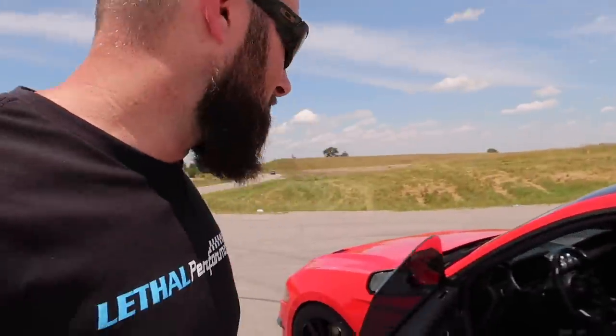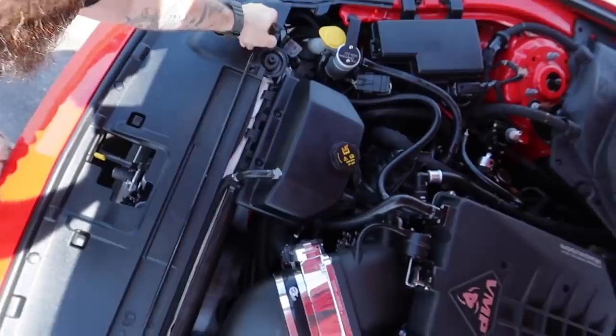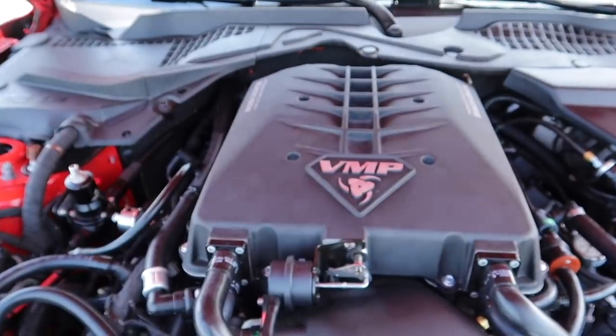I gotta find a new filming spot — this used to be a best-kept secret but not anymore. Let's pop the hood and show you what's underneath. I think you're going to like it.